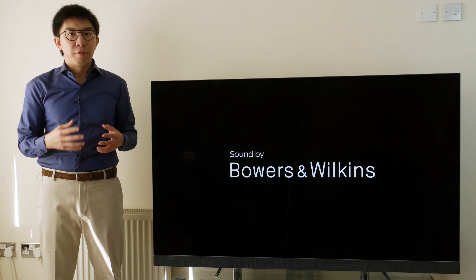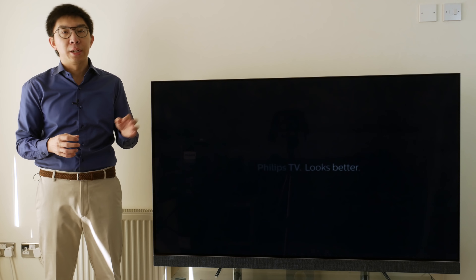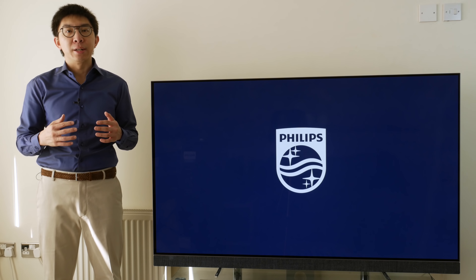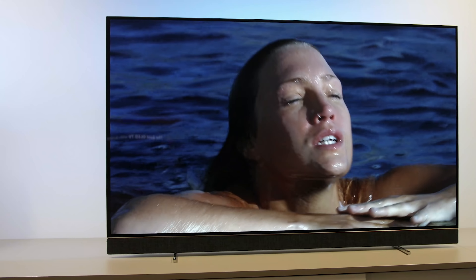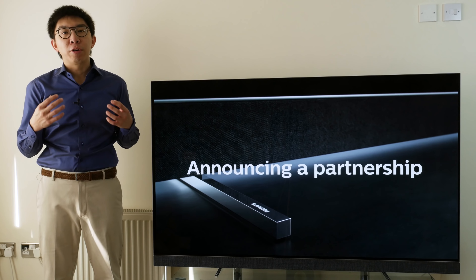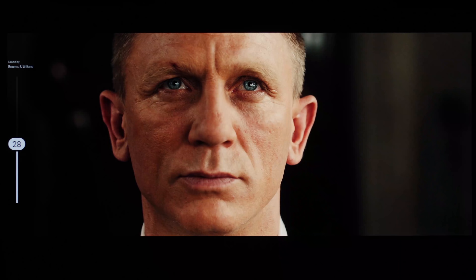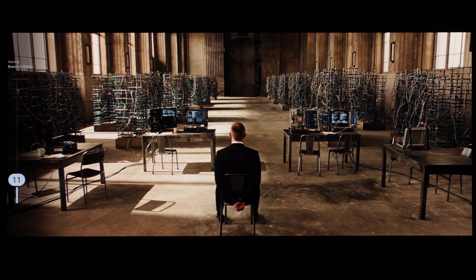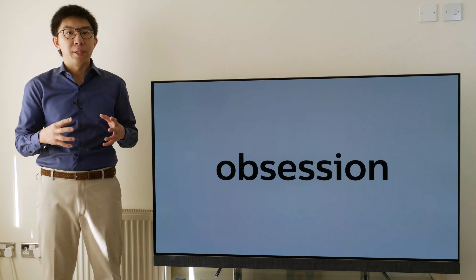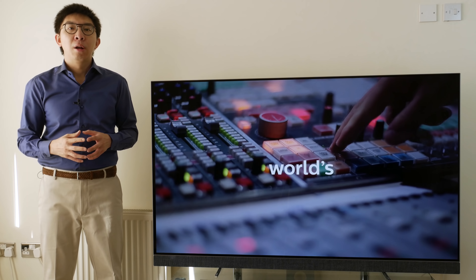But seriously, the Philips TV and Bowers & Wilkins partnership definitely deserves applause because the resulting sound quality is simply fantastic, capable of rivalling dedicated soundbars up to £500, which is of course the price premium of the 903 over the 803. For me, the mark of a great speaker system is that you don't need to crank up the volume to get good sound. Even at relatively low volume levels, the Bowers & Wilkins speakers on the Philips 903 sounded impressively riveting, with the presence and clarity that's unmatched by any other in-TV speakers over the past couple of years.